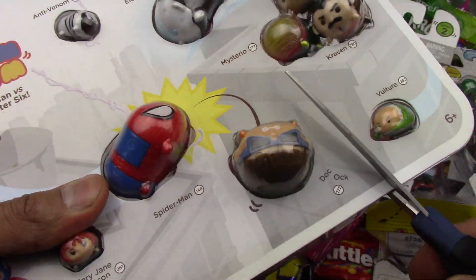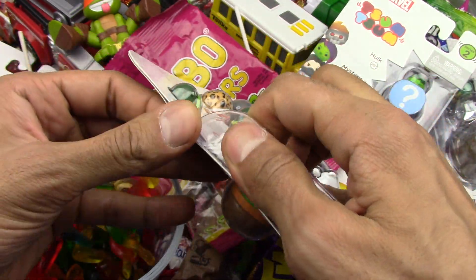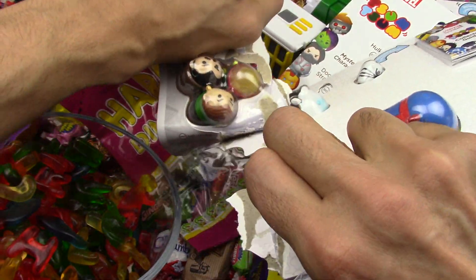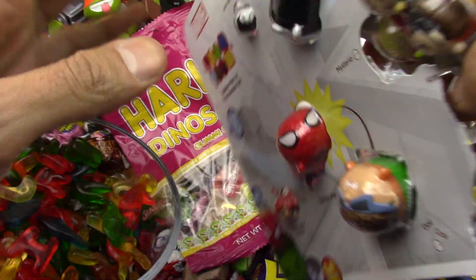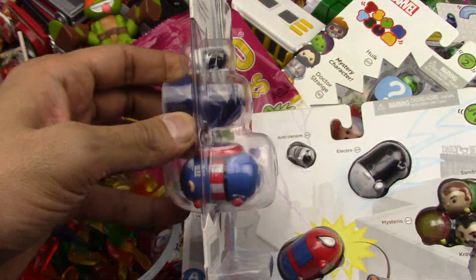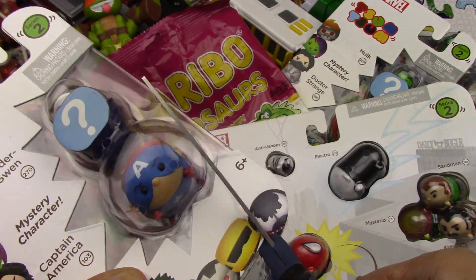Let's now open the Tsum Tsums. Okay, this is a big box — we got a whole lot of Tsum Tsums in here. It is a lovely day today, we got so many toys to check. This is hard to open for me. Is there a mystery one today? Oh yes — let's open the mystery one first, I'm very curious to see the mystery ones. I definitely need help with the scissors. Such a hard box!